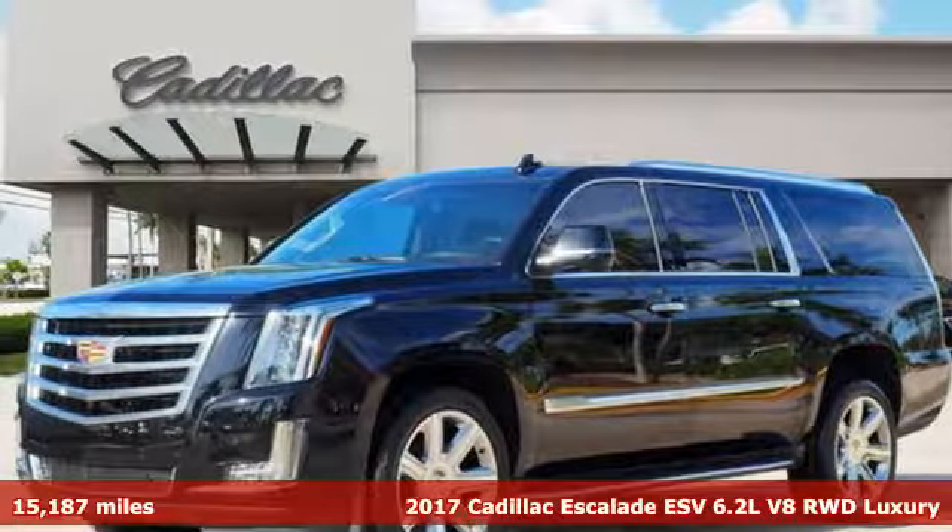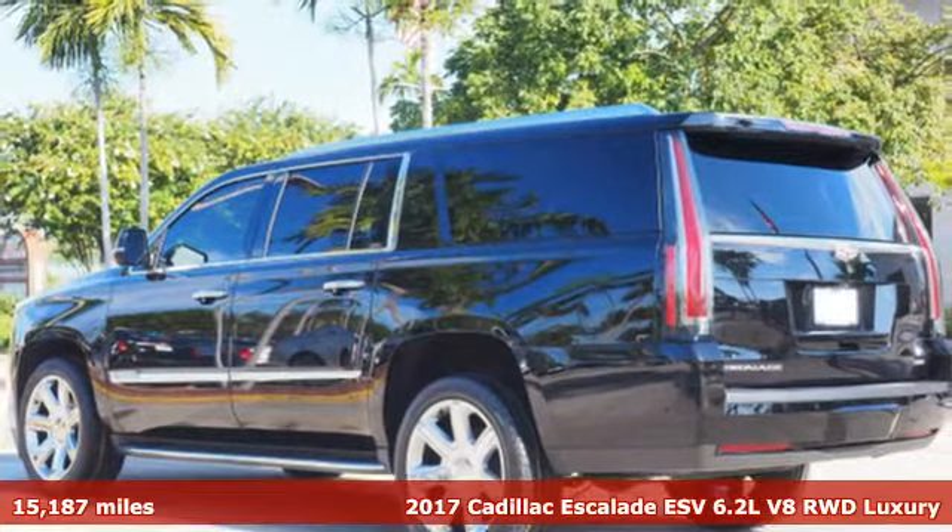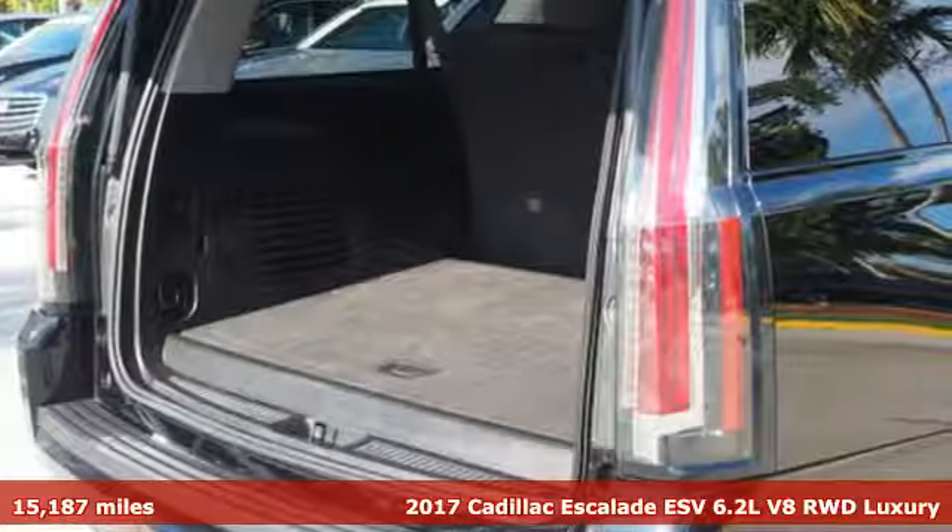Here's a certified 2017 Cadillac Escalade ESV. It's iconic and uncompromising and done on a grand scale.